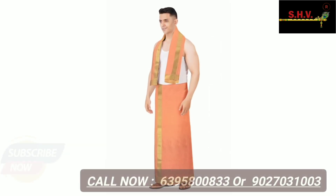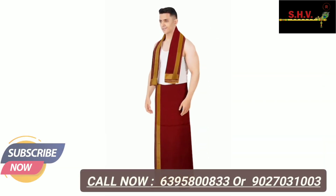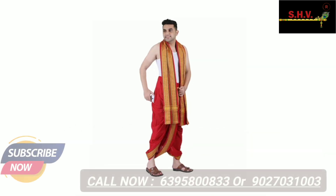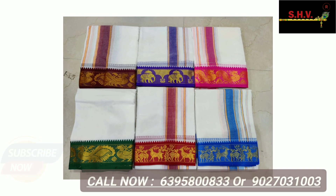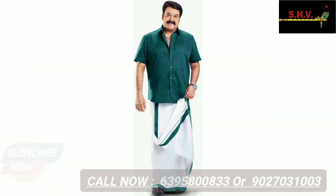Gents dhotis collection — plain dhotis, colored dhotis, silk and pure handloom and cotton dhotis collection available with gamsha set. Designer and unique borders and fabulous latest collection. Skin-friendly stuff, quality and fast colors — best fabric quality collection.